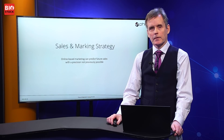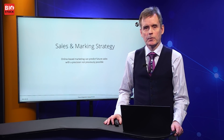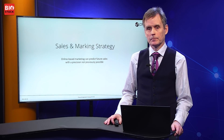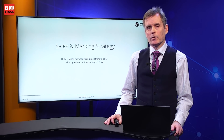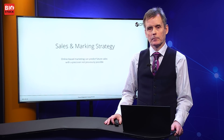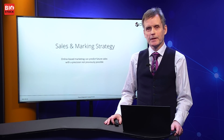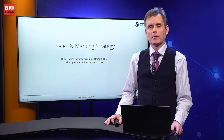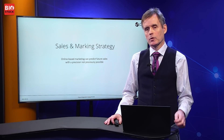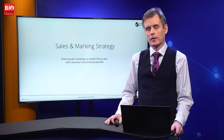However, during the pandemic the business has gone through radical change. As individuals we have gotten used to video communication in a completely different way than before. This has allowed us to shift completely to online sales and marketing. If you do it right, it is possible to actually predict future sales with a precision that was not really possible previously with traditional marketing involving trade shows and customer visits.